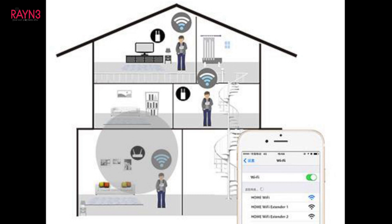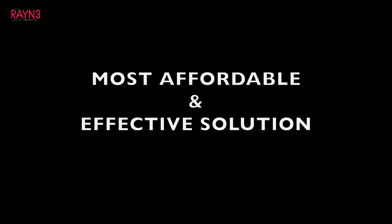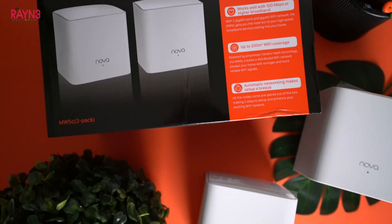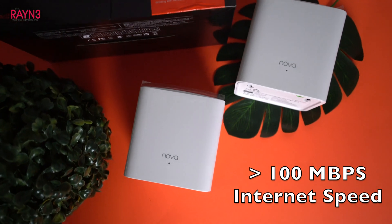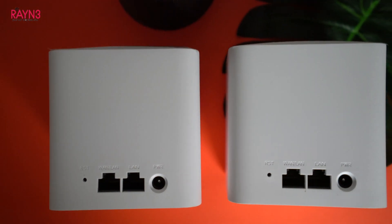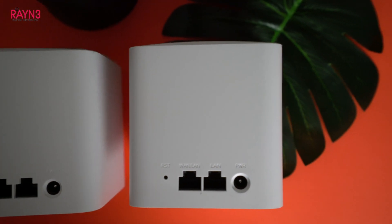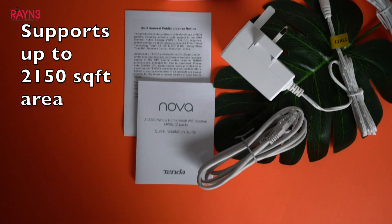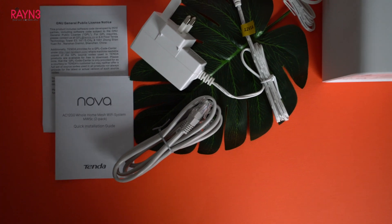We have a solution for you. We found one of the most affordable and effective mesh Wi-Fi systems in the market that could solve this issue — Tenda Mesh MW5C. The Tenda Mesh MW5C supports 100 Mbps internet speed and above, and is able to transmit internet signal up to 2150 square feet for a two-pack model.